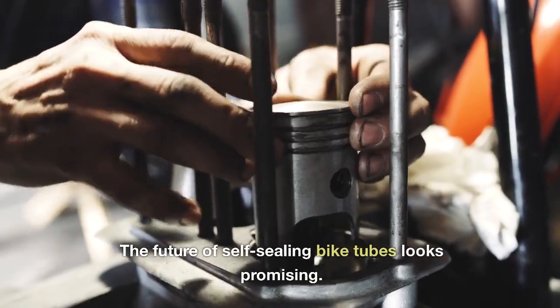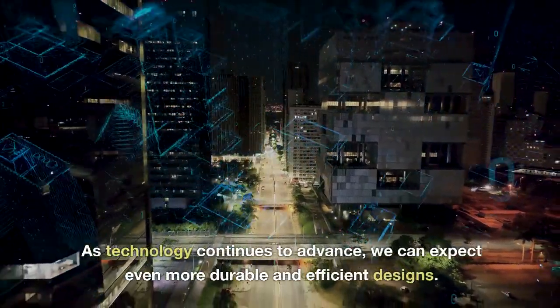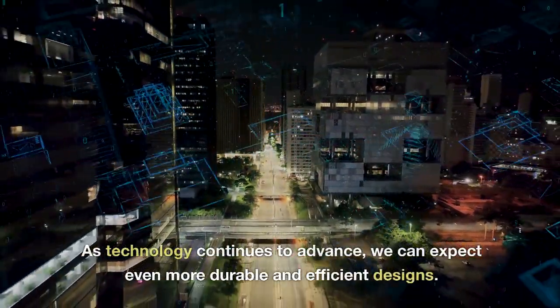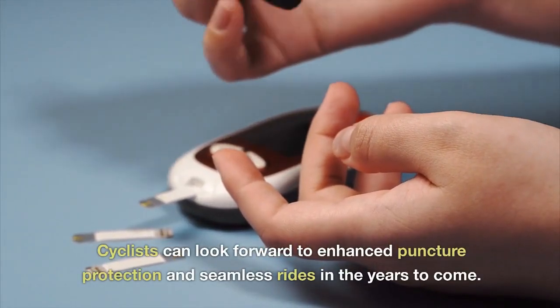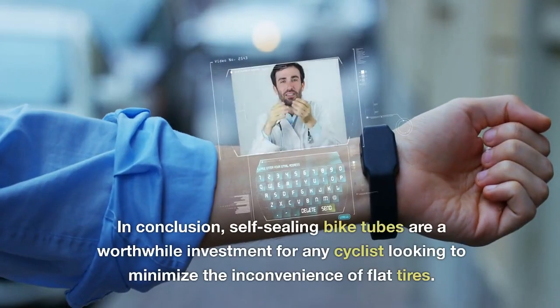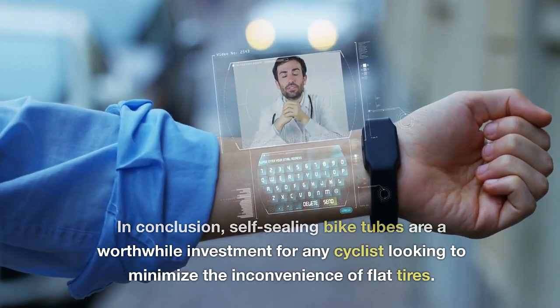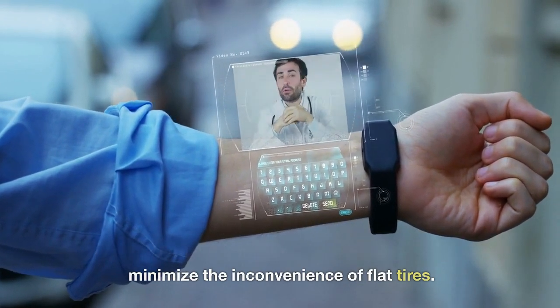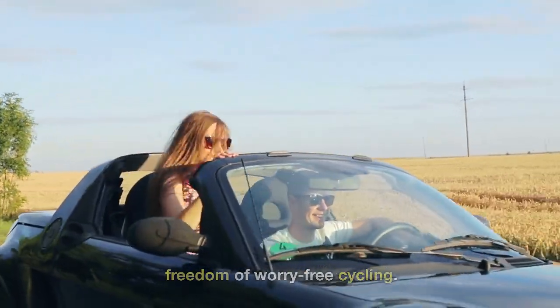The future of self-sealing bike tubes looks promising. As technology continues to advance, we can expect even more durable and efficient designs. Cyclists can look forward to enhanced puncture protection and seamless rides in the years to come. Self-sealing bike tubes are a worthwhile investment for any cyclist looking to minimize the inconvenience of flat tires. Embrace this innovative solution and enjoy the freedom of worry-free cycling.